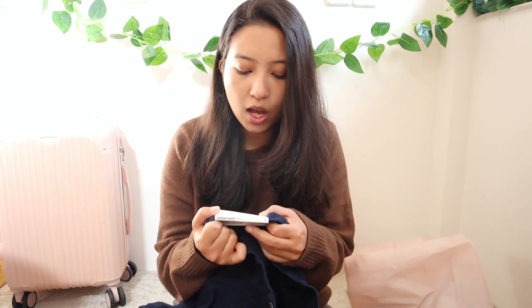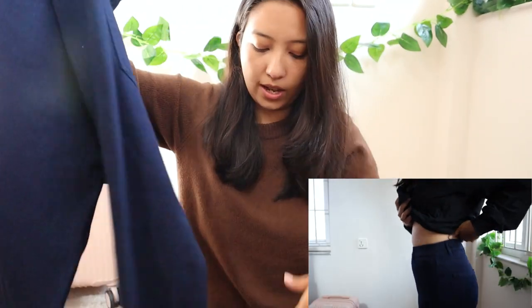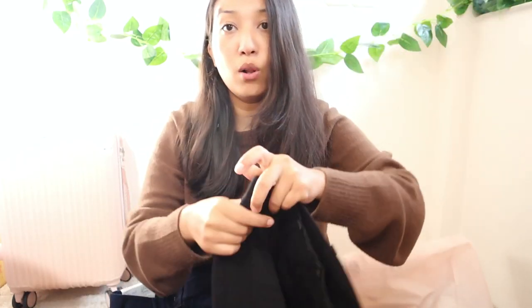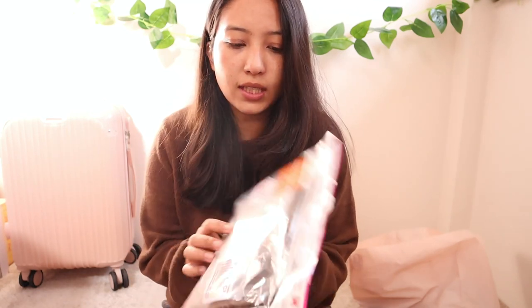The last few clothing pieces are basics from Uniqlo. I got the ultra stretch high-rise cropped legging pants in two colors — navy blue and black. They're just stretchy legging pants, something basic you always need in your closet. I tried them on in the shop and they were so comfortable, which is why I got two pairs.